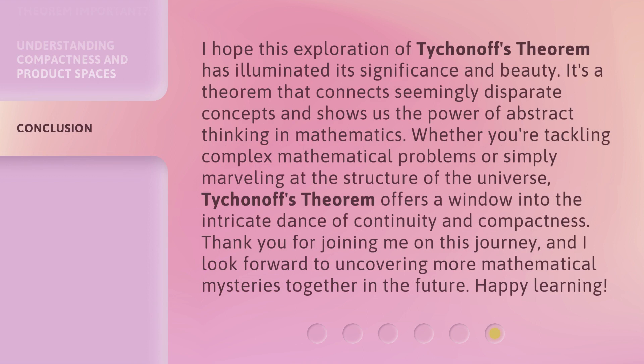I hope this exploration of Tychionov's Theorem has illuminated its significance and beauty. It's a theorem that connects seemingly disparate concepts and shows us the power of abstract thinking and mathematics. Whether you're tackling complex mathematical problems or simply marveling at the structure of the universe, Tychionov's Theorem offers a window into the intricate dance of continuity and compactness. Thank you for joining me on this journey, and I look forward to uncovering more mathematical mysteries together in the future. Happy learning!